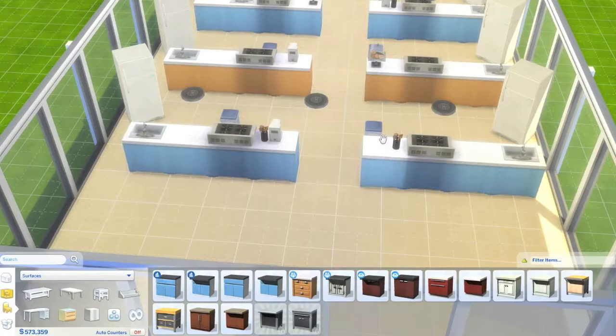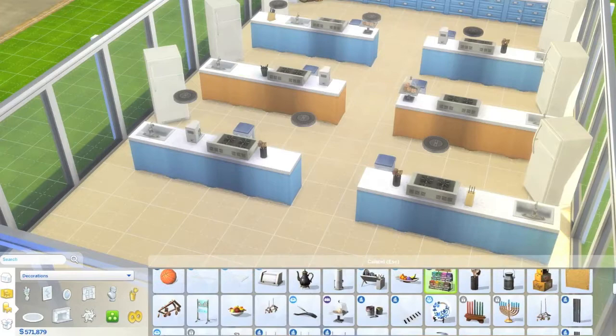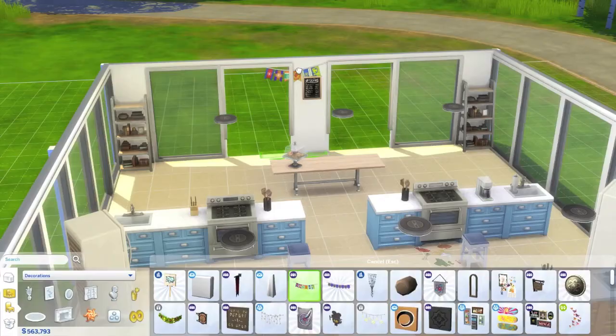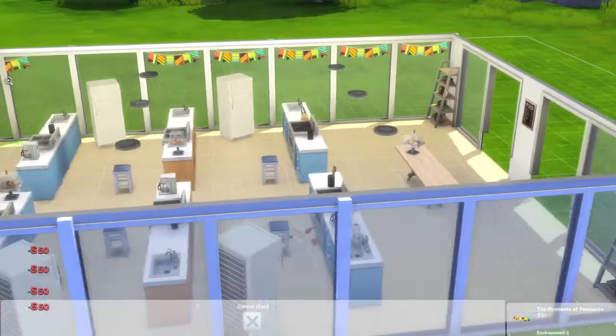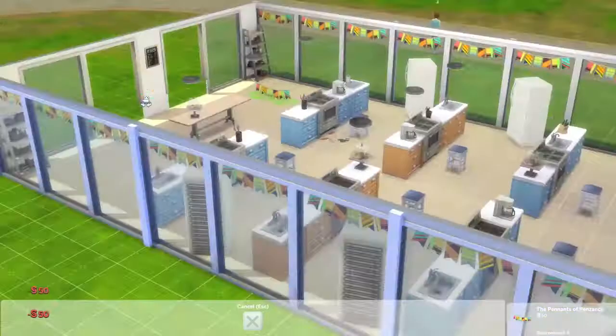The bakes last week were amazing — I love the illusion cakes, they were so good. Especially the watermelon cake and the champagne cake, that was amazing. I haven't really got a favorite contestant at the moment because it's a bit too early in the series.